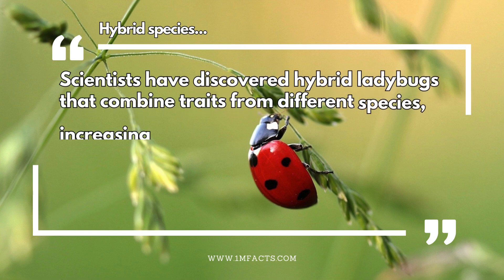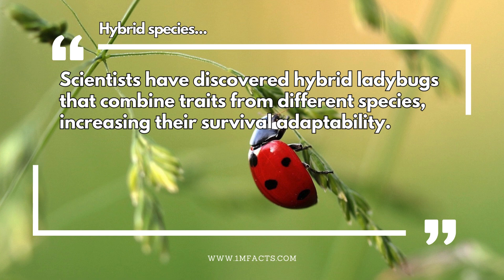Hybrid species. Scientists have discovered hybrid ladybugs that combine traits from different species, increasing their survival adaptability.